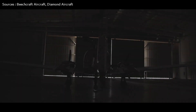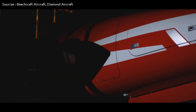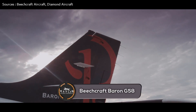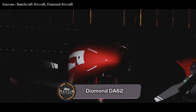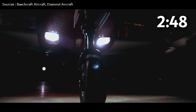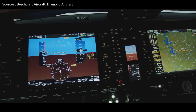Hey guys, welcome to a brand new video. Today we'll be taking a look at two twin piston aircraft. This will be our first comparison video where we compare two twin piston aircraft: the Beechcraft Baron G58 and the Diamond DA-62. If you want to skip the introduction of each aircraft, you can go to the timestamp on screen to watch the comparison of the specifications.